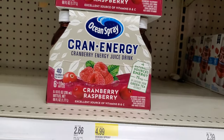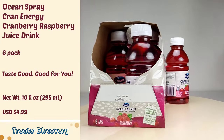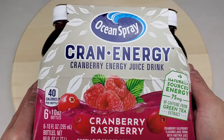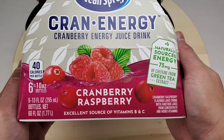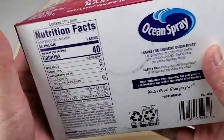This is Ocean Spray Cran Energy Cranberry Raspberry Juice Drink. Let's look at the box. It comes with 6 bottles, only 40 calories per bottle. It is naturally sourced with energy from 75 milligrams of caffeine from green tea extract, and it is also an excellent source of vitamins B and C.